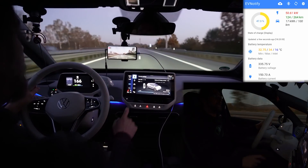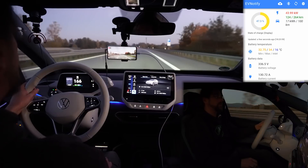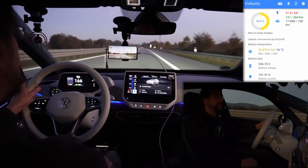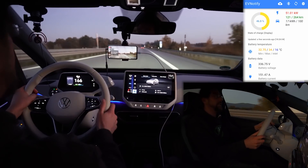That's a good stretch. Now we are at 50% and we drove 71 kilometers. Average consumption 297, average speed 138.